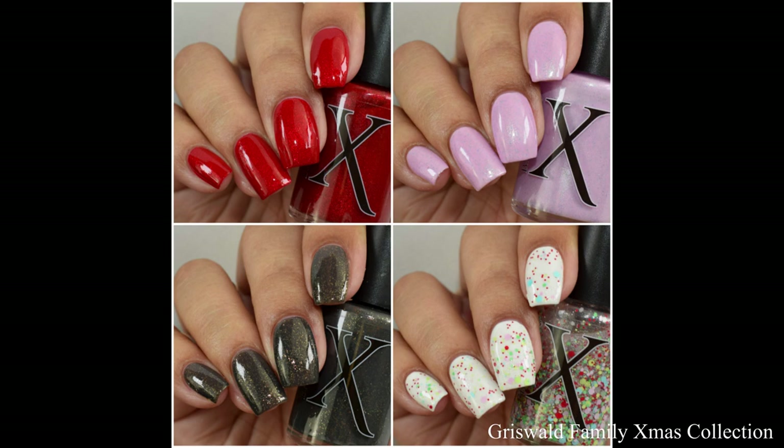First I'm going to start with her holiday collection. This is the Griswold Family Xmas collection and consists of three polishes with a free gift with purchase.